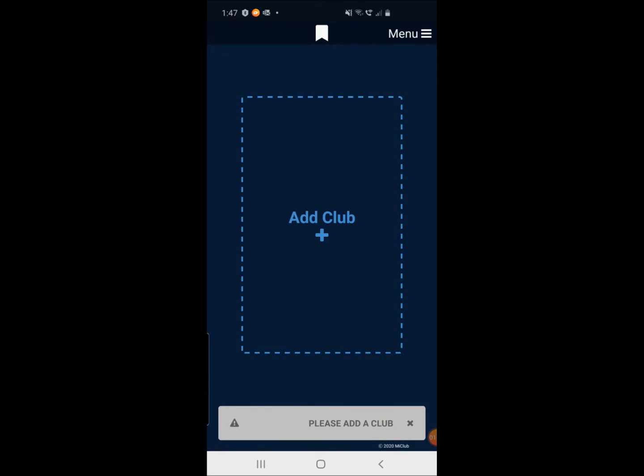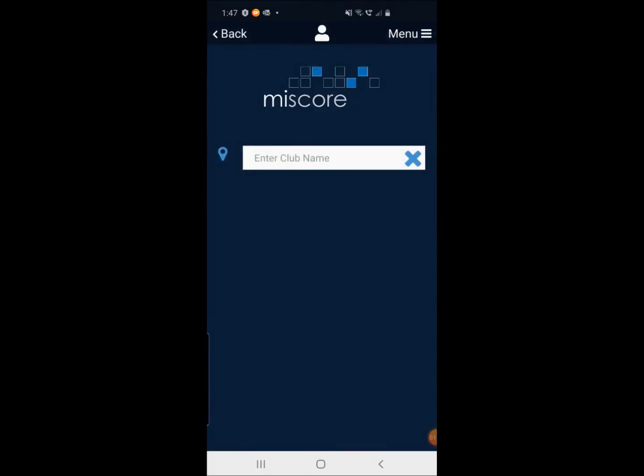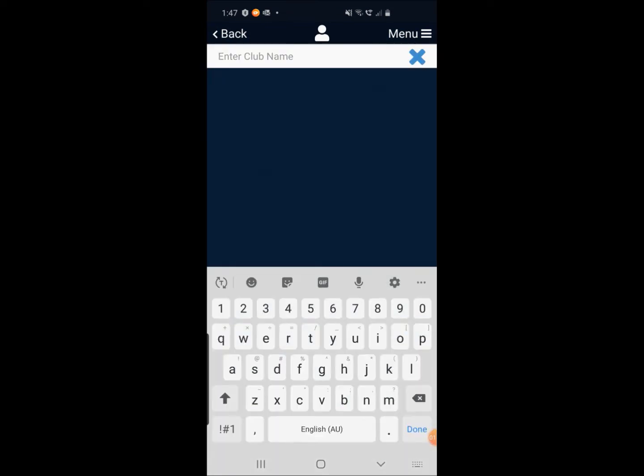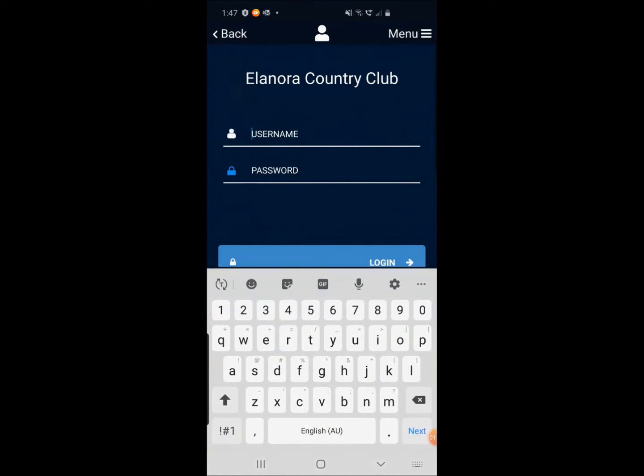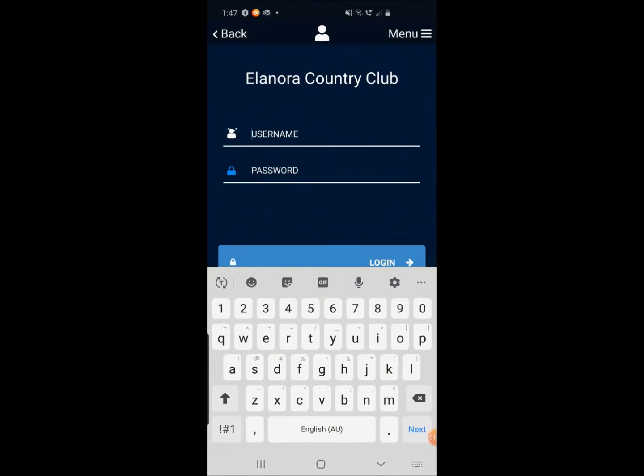The next screen we're going to get to is going to ask us to add a club. So we're going to click on the big 'Add Club' button and start typing in our club — Eleonora Country Club — and there it is. The next screen will ask us for our username and password, which is the username and password you use to log into the Eleonora Country Club website. We're going to enter in our details there.